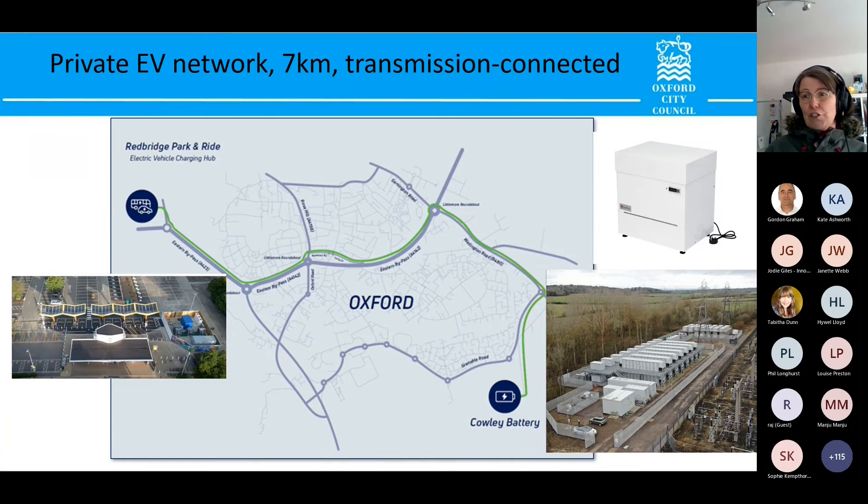The project should have a significant impact on EV uptake. The university estimated it should increase uptake in Oxford by about 10% and give a big boost across Oxfordshire. Our latest car registrations in Oxfordshire show 49% battery electric vehicle, 27% hybrid, and only 23% ICE. At the last quarter, the battery electric vehicle share was 38%, so we can start to see some of the impact.